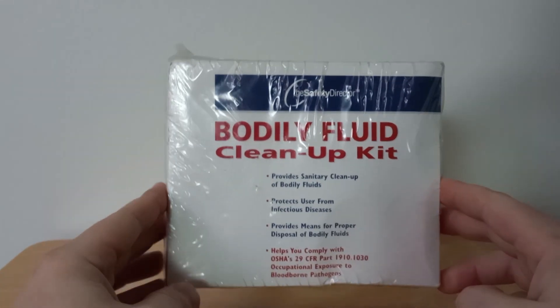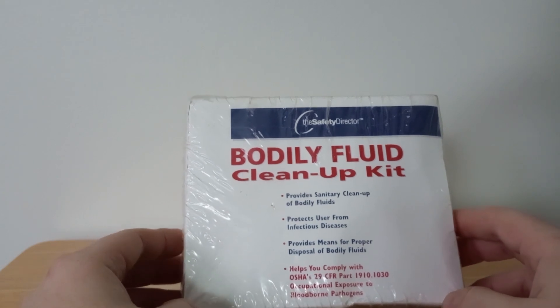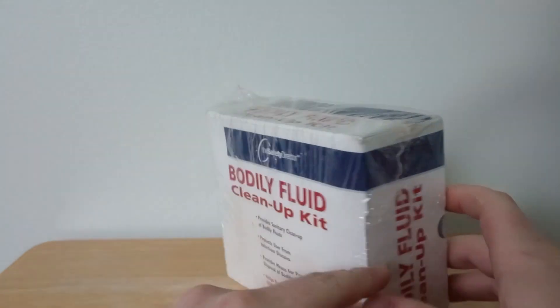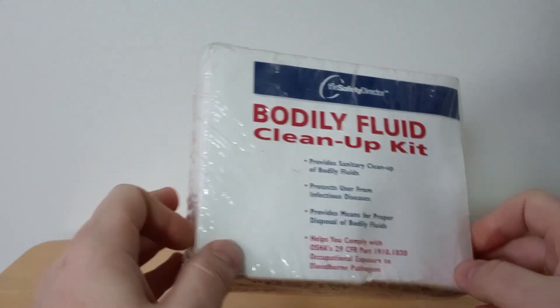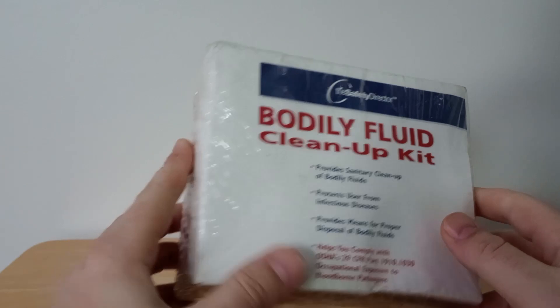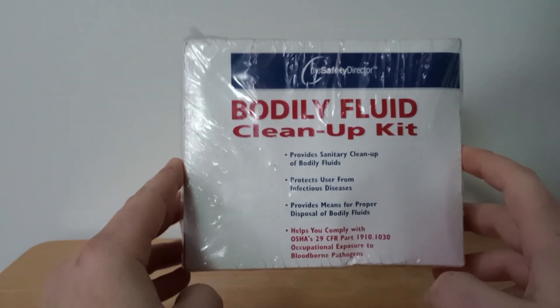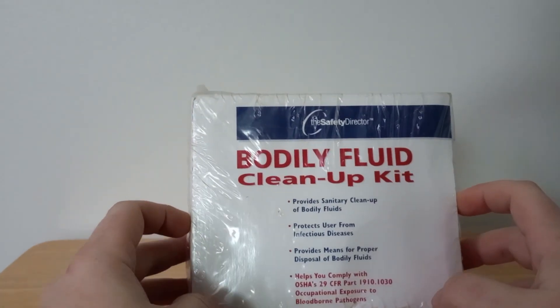This is probably the most random thing I've had in my store, but it was brand new sealed — a bodily fluid cleanup kit. I found it and could not help but pick it up. I'm happy it sold; it's cool, it's different, and I know somebody would need it. One of the most oddball things I've ever had in my store, but it was the right person at the right time.